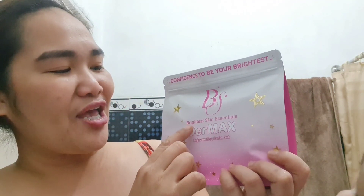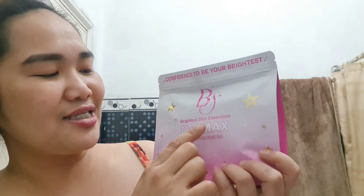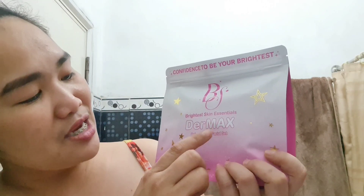It's BS or Brightest Skin Essentials by Dermax Rejuvenating Facial Set. The seller told me it's a sister company of Brilliant — though I'm not 100% sure. This is my first time using it. I told the seller I've tried so many rejuvenating sets, but recently the ones I've been using don't peel that well.